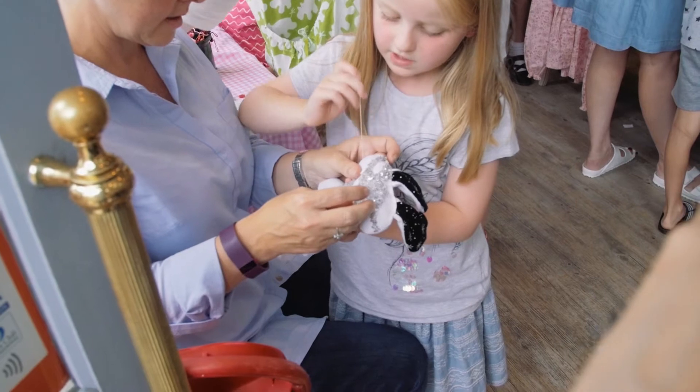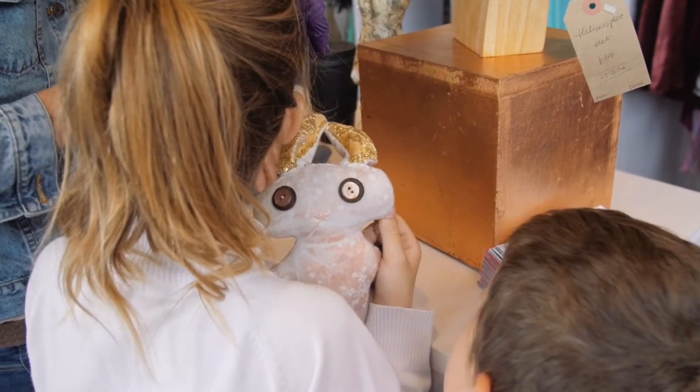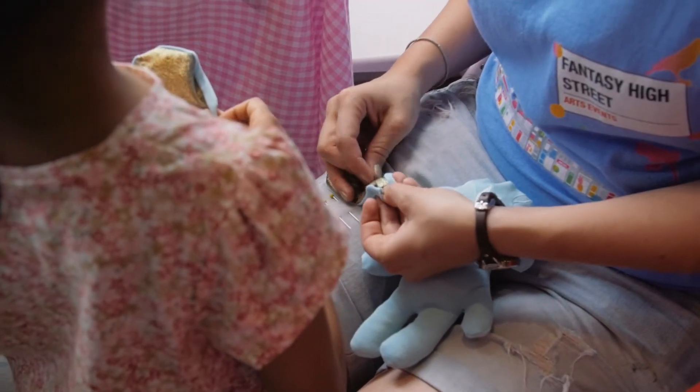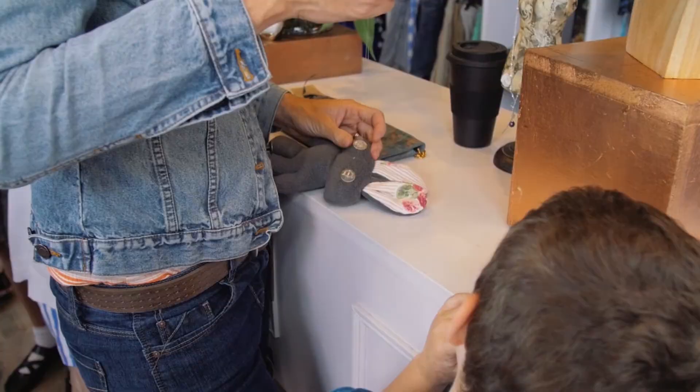Today we're doing a bunny-making workshop. My work is called Bunny Love and I've taken abandoned clothing from the charity shop — clothing that is too old or damaged or worn or stained to actually be sellable — and turned it into 100 small squashy bunnies. We're teaching the children to stuff the bunnies and put little faces and ears on them to make their own little bunny friend.